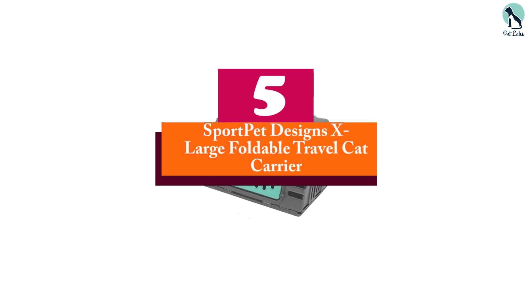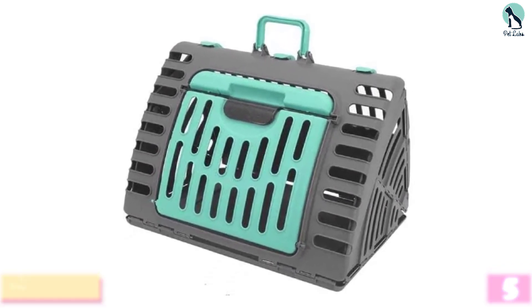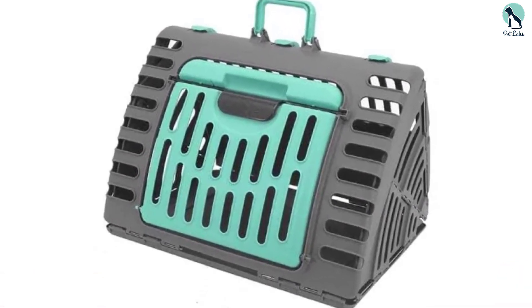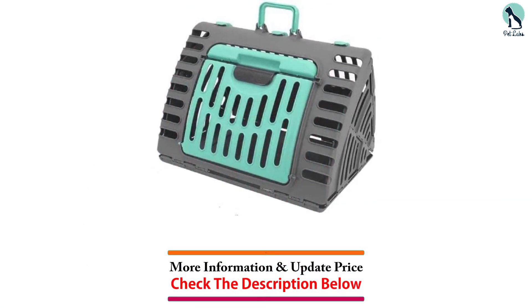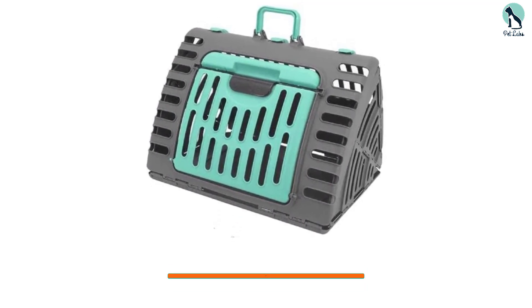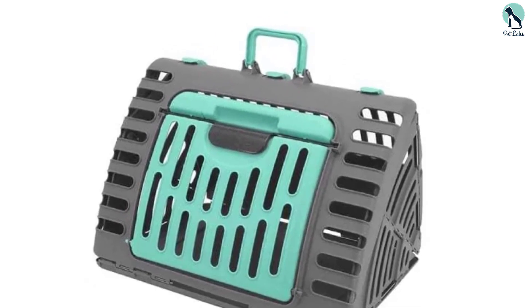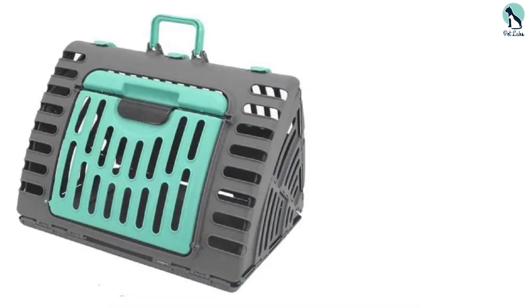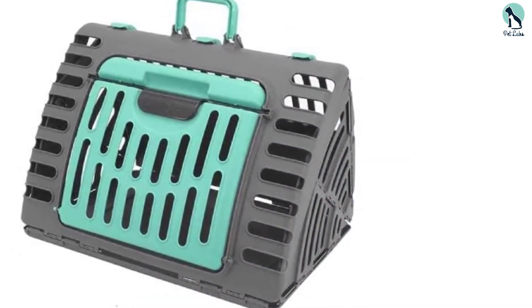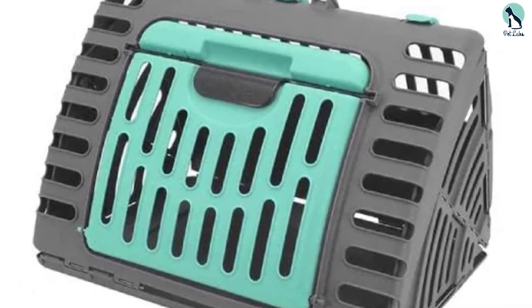Starting at number 5, we have the Sport Pet Designs Extra Large Foldable Travel Cat Carrier. It features a wide side opening to make loading your rabbit simple and fuss-free, with plenty of space inside for your pet to sit and lay down on longer trips. The carrier folds to a manageable size when not in use and is made of plastic, so it's durable and easy to clean. Though the locking mechanism is easy to unlock, it's still sturdy and secure. The unique design makes it quite heavy and unlikely to meet commercial airline standards.